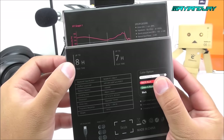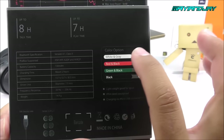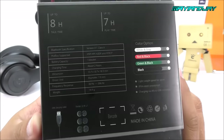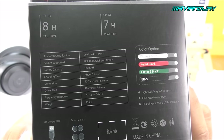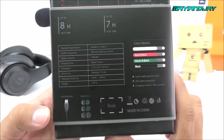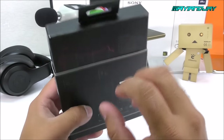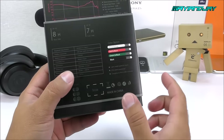On the back of the box I noticed that the 8 hours is only for talk time and the music play time is about 7 hours, which is still fantastic. We can see all the colors available — white and gray, red and black which I really wanted but wasn't available, green and black, and the plain black which I selected. It comes with a 130mAh battery, 2-hour charging time, and Bluetooth 4.1, which is pretty stable, though I've heard you must keep your device close to avoid distortion.